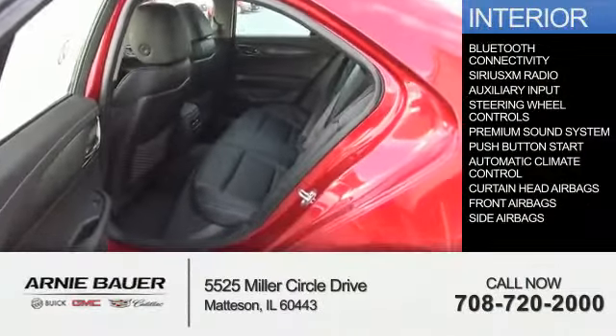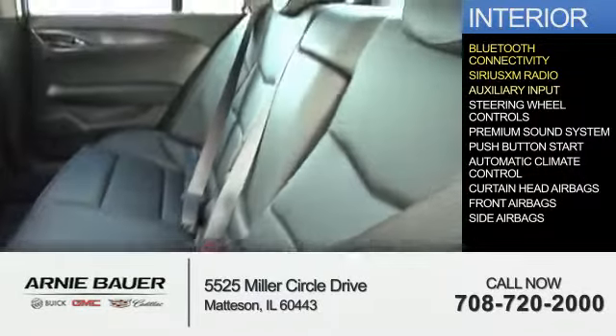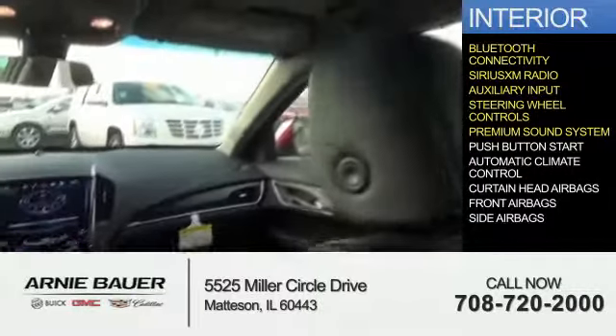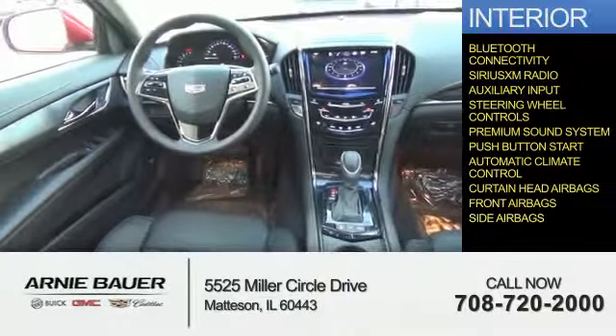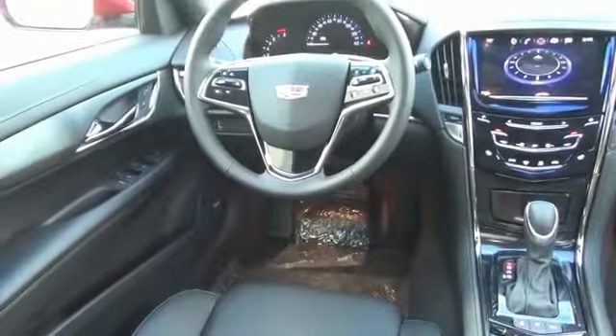Inside, you'll find Bluetooth connectivity, Sirius XM satellite radio, an auxiliary input, steering wheel controls, a premium sound system, push button start, automatic climate control, curtain head airbags, front airbags, side airbags — great quality at a great price. Call or click to contact us today.